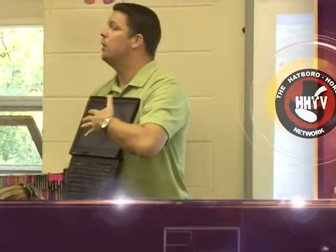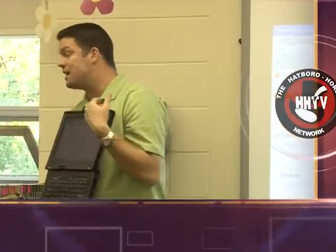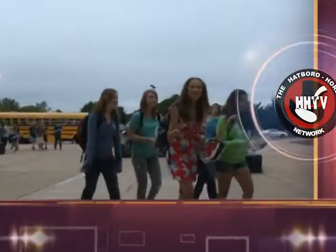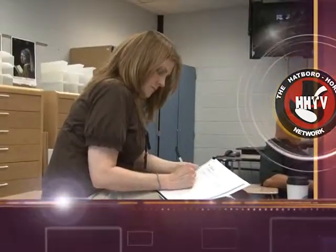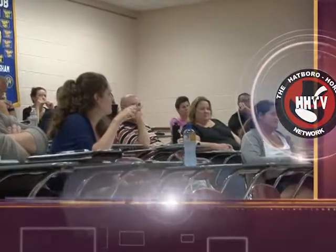Coming up on this edition of News You Can Use, school has already started in the Hatboro Horsham School District, but our teachers have been preparing for the school year all summer long. This program takes a look at some of the workshops offered to our teachers as they look for better ways to instruct our students.